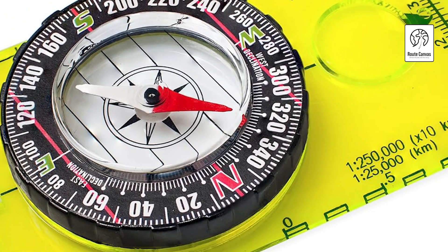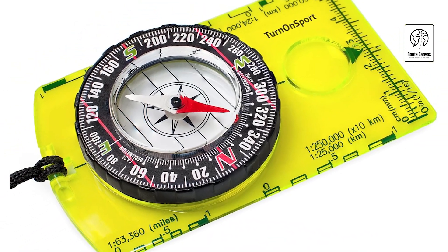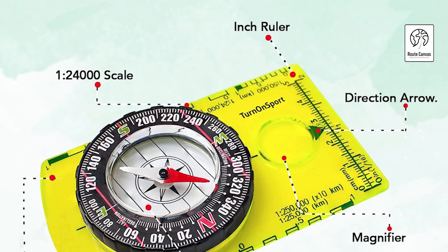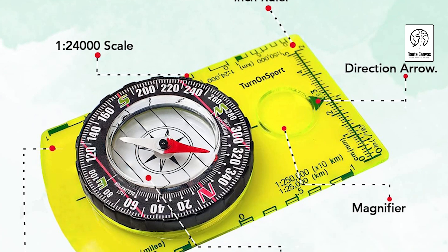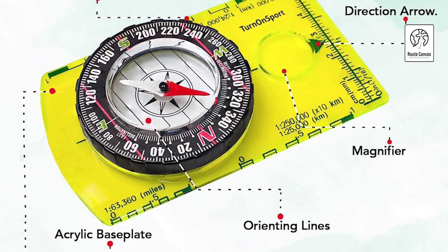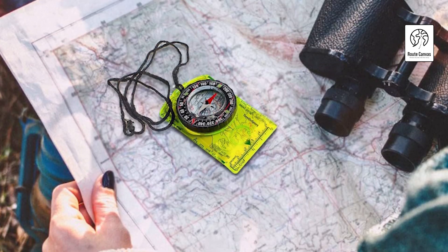Lightweight and portable, it fits seamlessly into any pocket or hiking backpack, catering to both children and adults. Perfect for hikers, campers, and scouts, this high-quality compass ensures confidence in outdoor navigation, making it an ideal gift for adventurers and survivalists alike during any wilderness excursion or emergency situation.